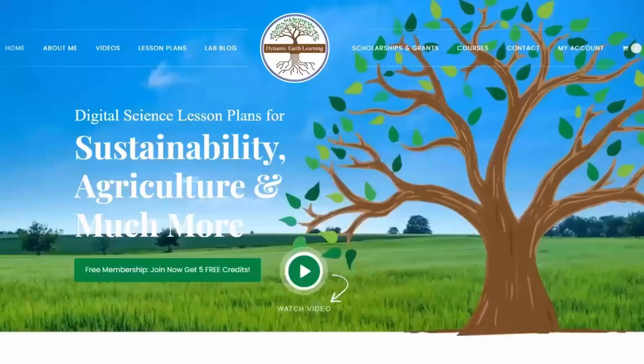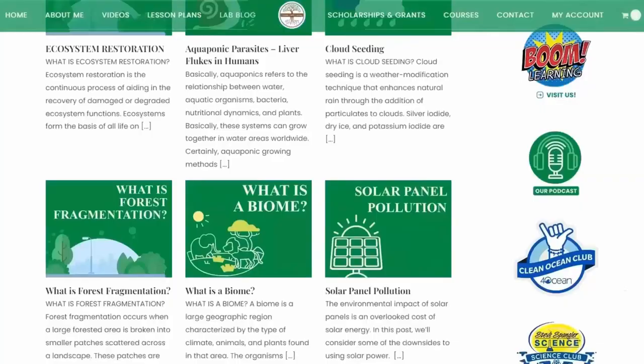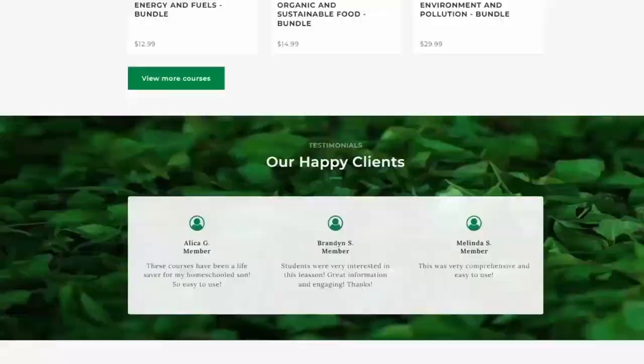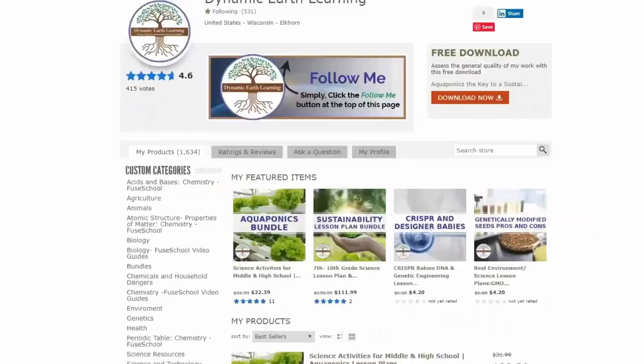Thanks for joining us today. Consider following Dynamic Earth Learning for more earth science, conservation, and sustainability topics. Visit our website DynamicEarthLearning.com for teacher resources, videos, and environmental e-learning courses.